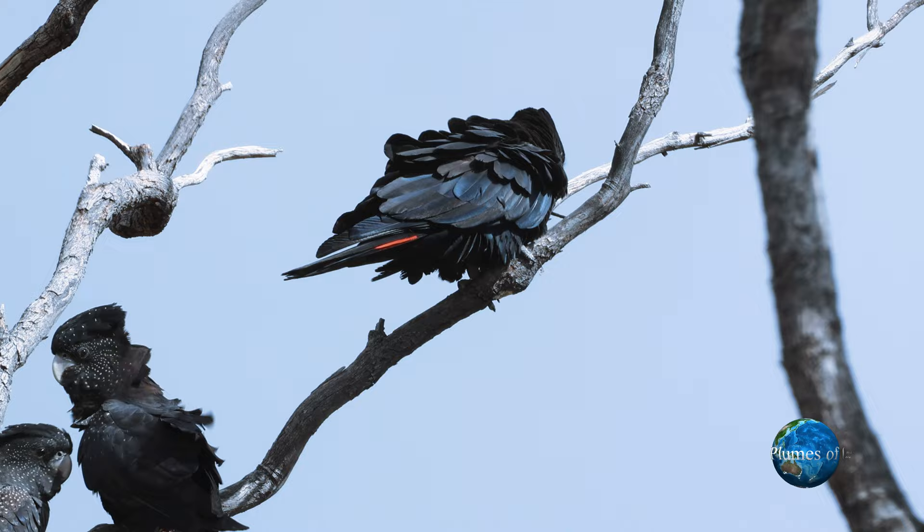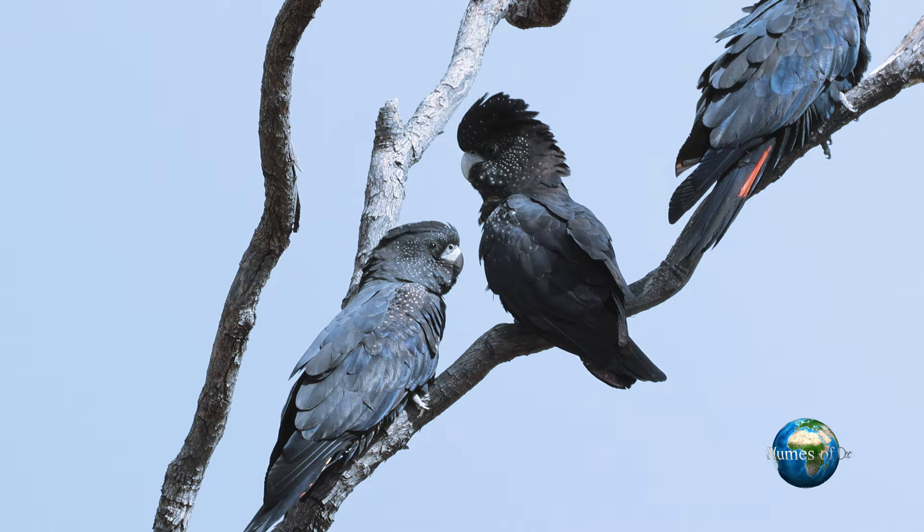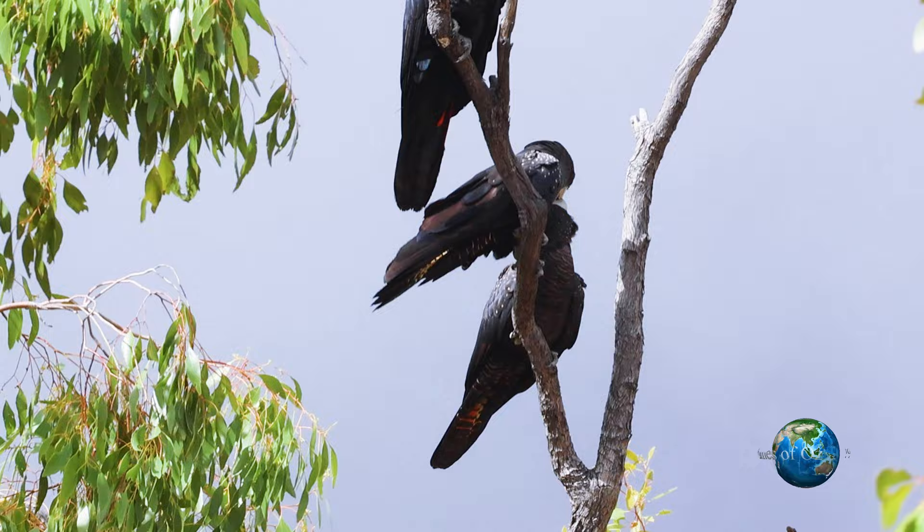Here the bird on the left making the begging noises is the juvenile. The male on the right — you can just see the lateral retrices with the red stripe. The female with her back to us — we can't really see the under tail, but the young and the female both have significant yellow spots over the body.